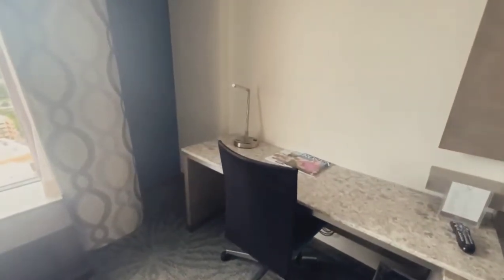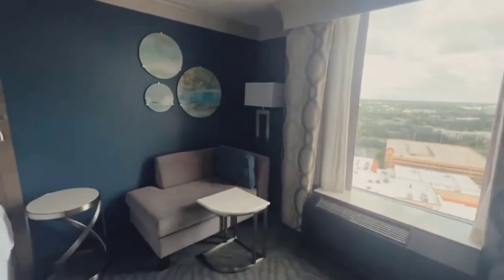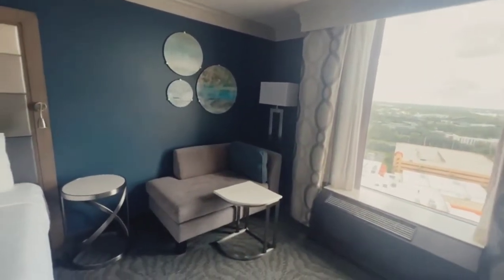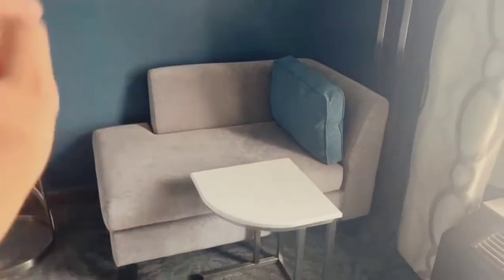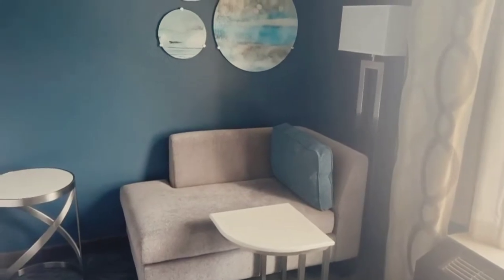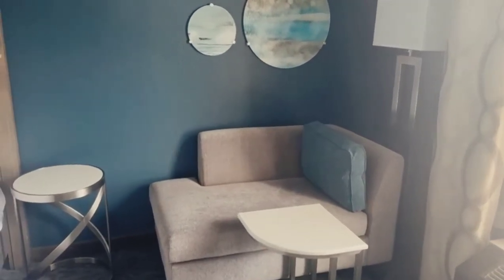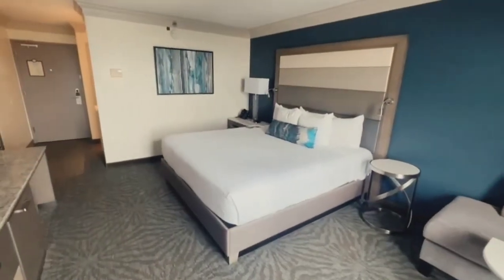I'm going to show you the views last because they're really, really nice. Right here you have an area where you can relax on this half couch. I love the decor in here — it has a beachy feel to it.